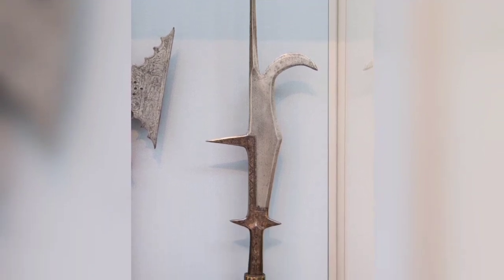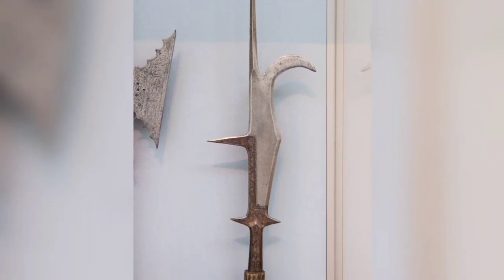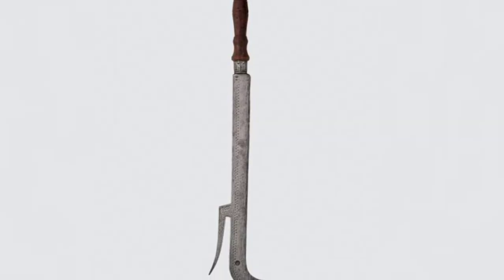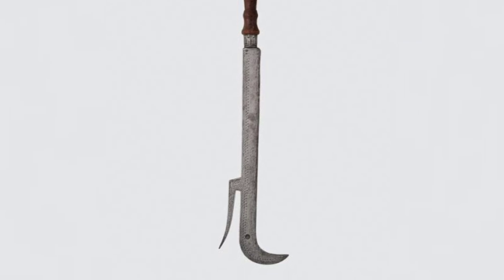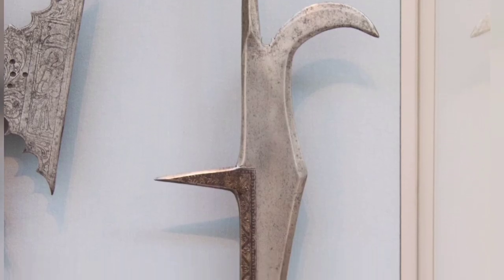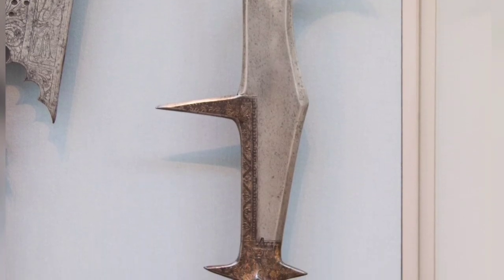Italian Foschard. This is a weapon developed from an agricultural tool, the pruning hook, with which a farmer would lop off unwanted branches on his fruit trees. It was particularly popular in Western European countries.